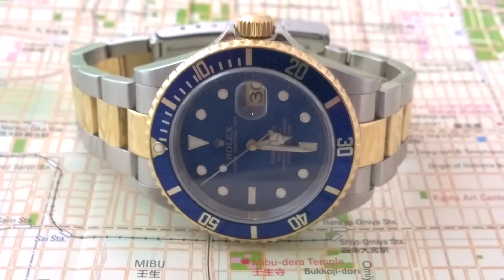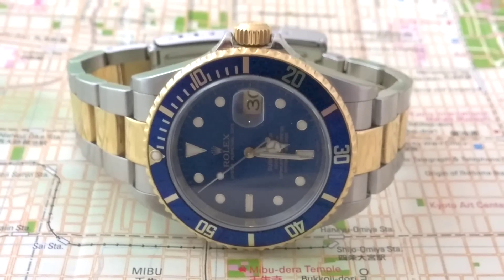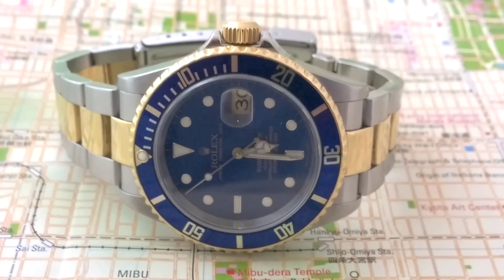Hello, I'm Archie Luxury, and today we're discussing one of the all-time greats in the watch world, the two-tone bluesy Submariner.